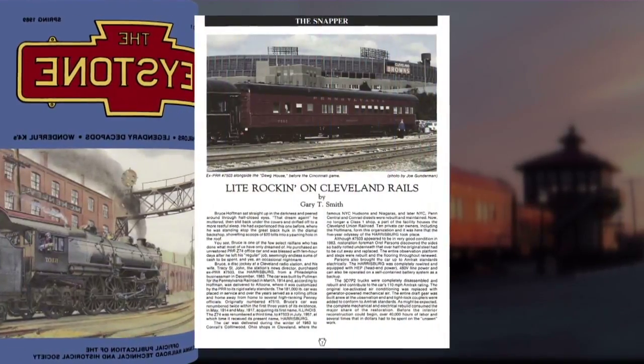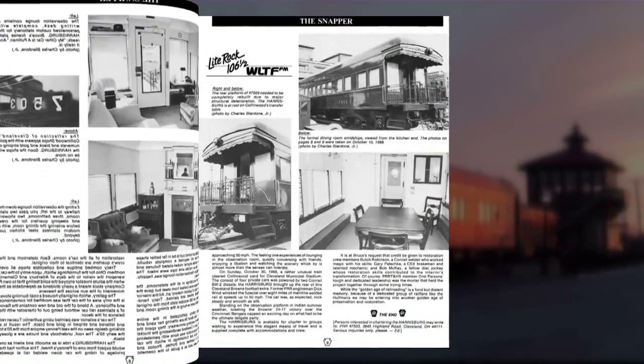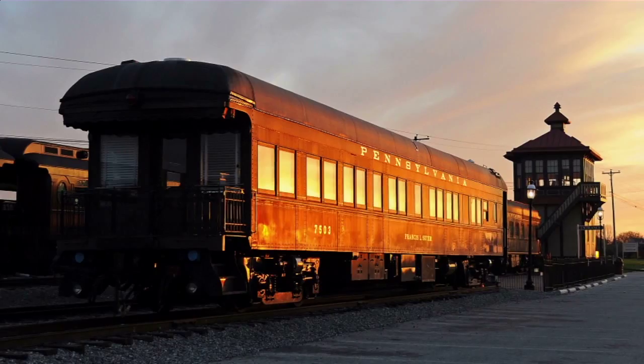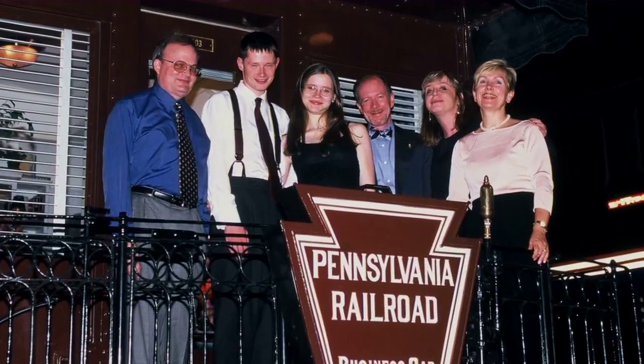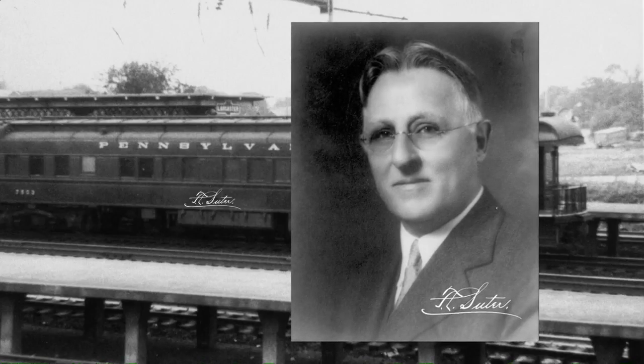Hal first saw the Suter, originally named the Harrisburg, featured in a railroad magazine back in 1989. He fell in love with the car at that time, kept the magazine, and looked at the article from time to time. Then several years later, much to his surprise, it was for sale. He could not afford to buy it on his own and needed family support. The fact that he proposed to name the car for his grandfather was very helpful in enlisting that support.